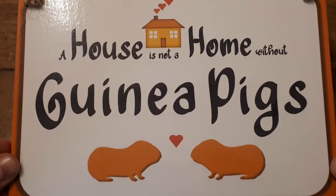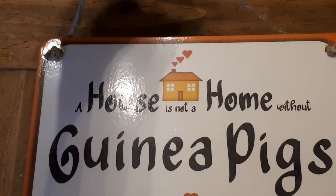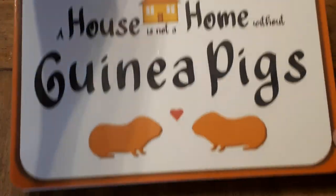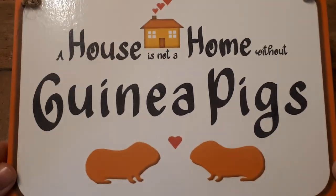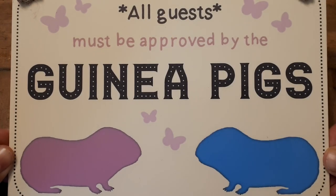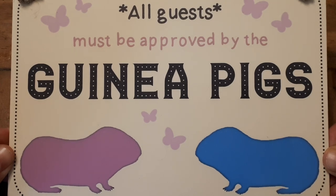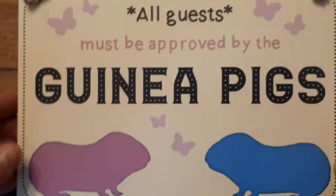The next sign is 'A House Is Not A Home Without Guinea Pigs,' and this one comes with some twine so you can hang it up wherever you like. How cute is that one? And how true is that one! Next sign: 'All Guests Must Be Approved By The Guinea Pigs' — also very true. How cute is this? It also comes with twine so I can hang that up.